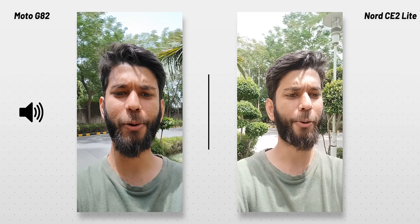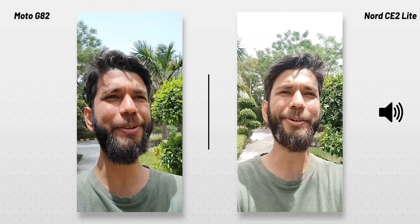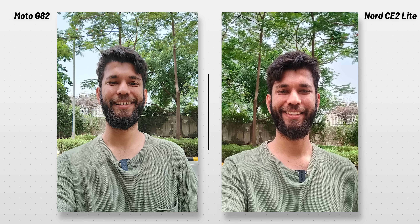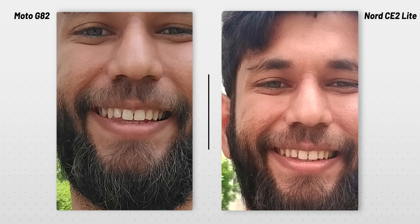You get a 16MP selfie camera on both, and both can record at 1080p 30fps. In terms of selfies, the Nord CE 2 Lite photos were a bit more yellowish and looked a bit dull, whereas the Moto G82 had slightly boosted and saturated photos. But if you zoom right in, the Nord CE 2 Lite selfies are sharper than Moto G82.